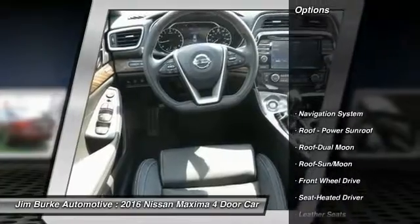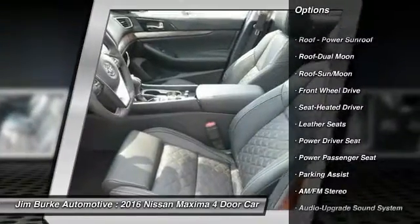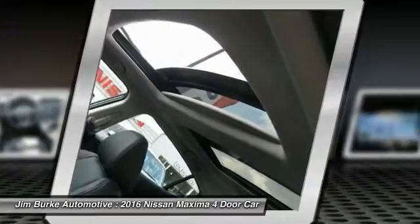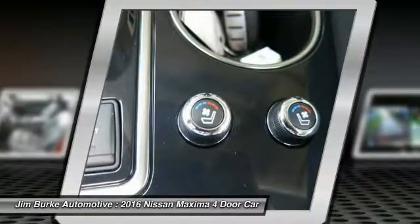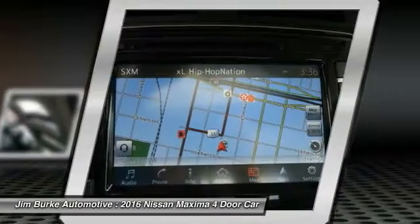Here are some of this vehicle's great options: anti-lock braking system, traction control, power passenger seat, navigation system, Bluetooth wireless data link for hands-free phone, moonroof, air conditioning front, home link garage door opener, power steering, aluminum wheels.